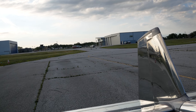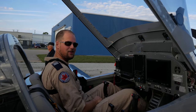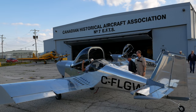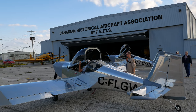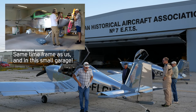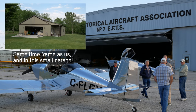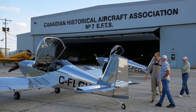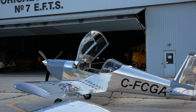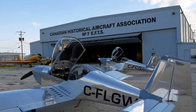Glenn brought his RV-14 over to compare notes and help troubleshoot — two days apart, the only two RV-14 tail draggers in Canada. Glenn built his airplane alone, with no prior building experience beyond being mechanically inclined. What he was really good at was research, earning him the title 'director of research' as he shared information throughout the project.